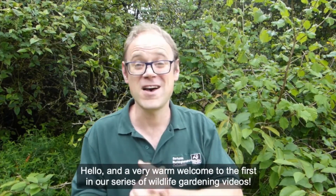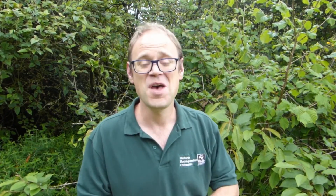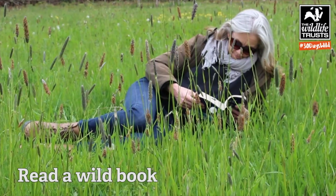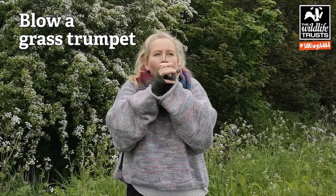Our education team went digital too, so they were able to reach children in their front rooms, which was fantastic — they still got the experience they would have had coming to the classroom. We also had the best year ever for 30 Days Wild, the national Wildlife Trust campaign about engaging people every day throughout June, with record numbers of people joining in.